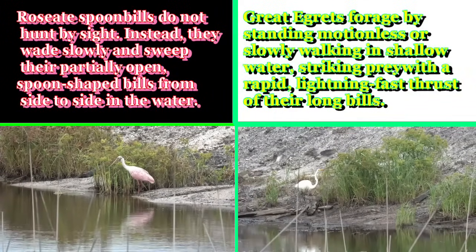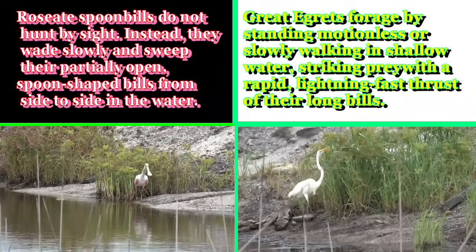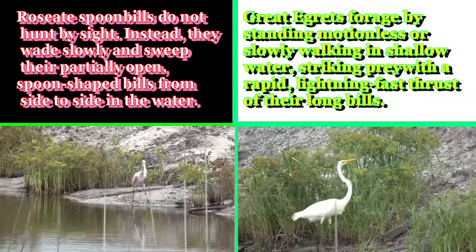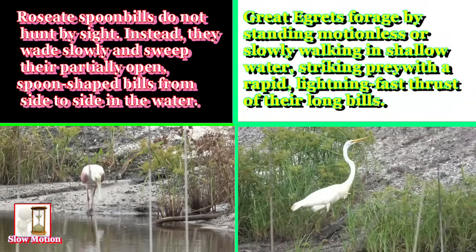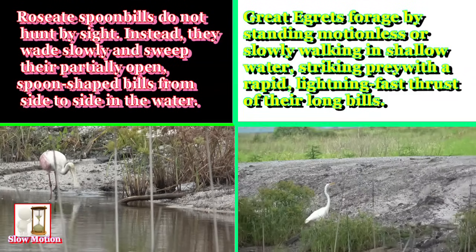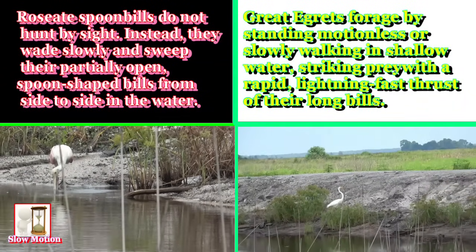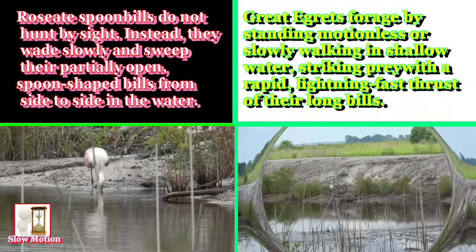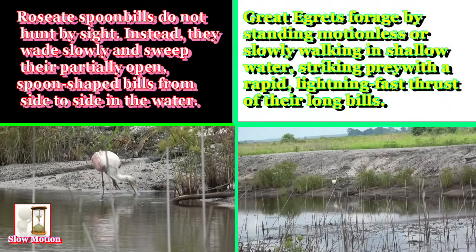Roseate Spoonbills do not hunt by sight. Instead, they wade slowly and sweep their partially open, spoon-shaped bills from side to side in the water. Great Egrets forage by standing motionless or slowly walking in shallow water, striking prey with a rapid, lightning-fast thrust of their long bills.